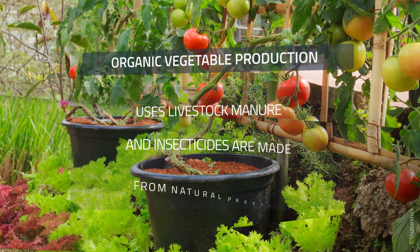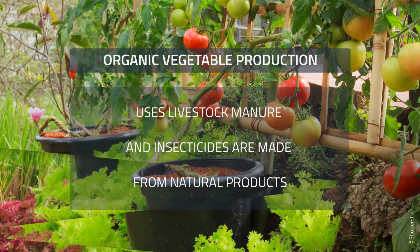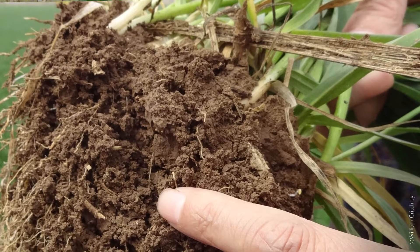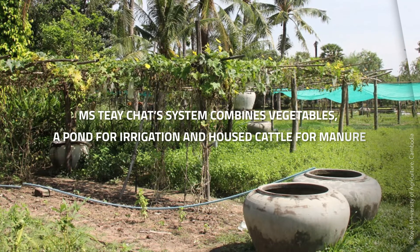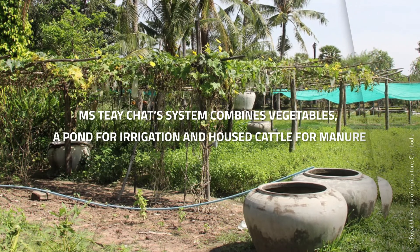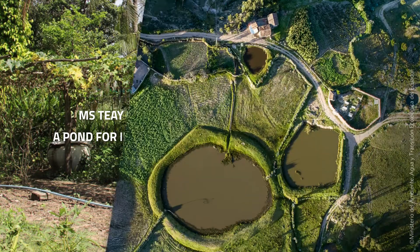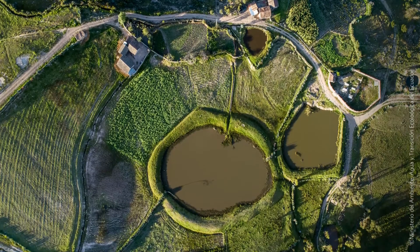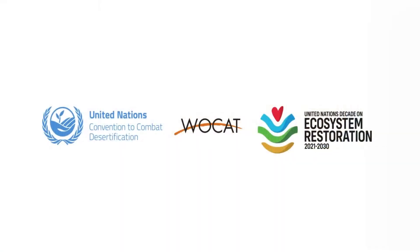Organic vegetable production uses livestock manure, and insecticides are made from natural products, improving soil health and agrobiodiversity. In Cambodia, Miss Teichat's system combines vegetables, a pond for irrigation, and house cattle for manure. Such practices show how improvements to production can trigger uptake and propel the spread of SLM.